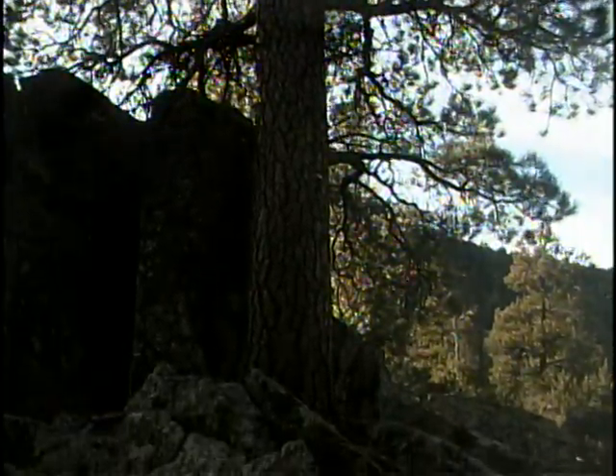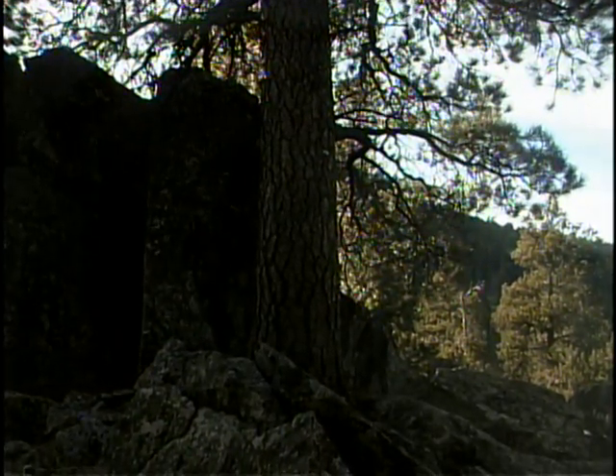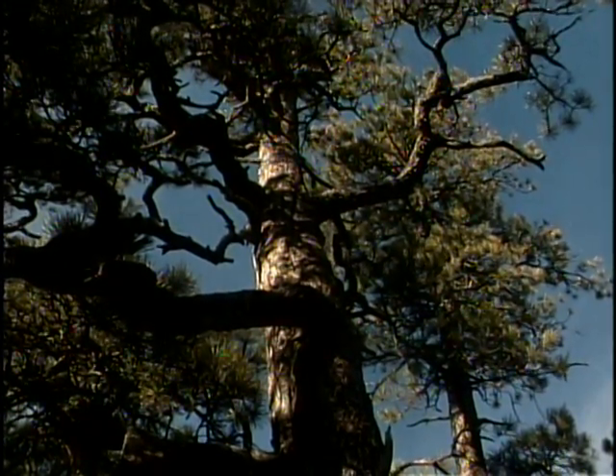What these trees will tell future generations about the miracle of survival and the tenacity of life will have no price. Al Van Zee, Black Hills Fox News.